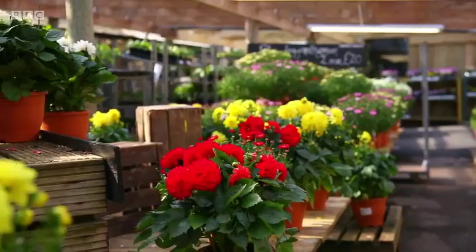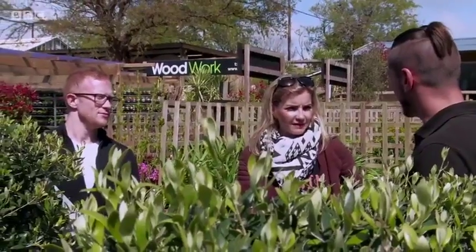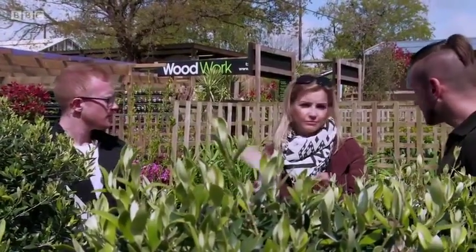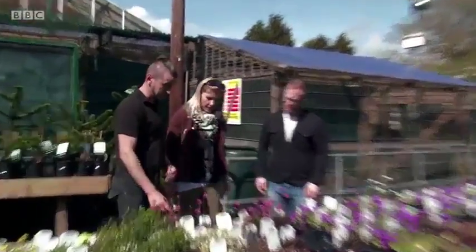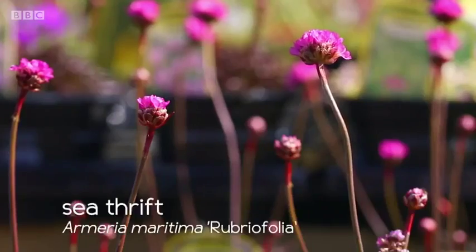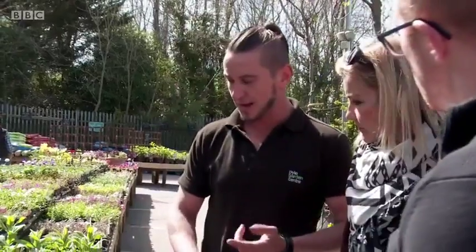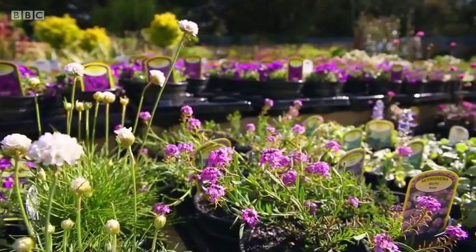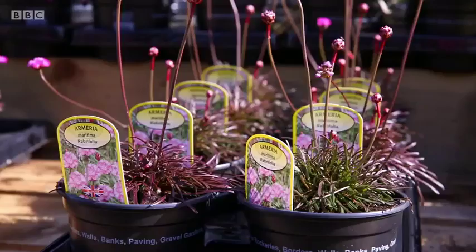At the garden centre, the presenter introduces Sam to gardening expert Steve. They're in search of sea thrift in particular. Steve shows two types: Armeria maritima rubifrolia (pink) and maritima alba (white). Sea thrift provides a matted carpet of evergreen foliage with beautiful spikes of flowers on top - providing interest all year round. 'Pretty easy to look after - just full sun, nice drainage, even multi-purpose compost would be fine.' Sam's backyard is a little sun trap, so this works perfectly. Sam opts for the pink variety.